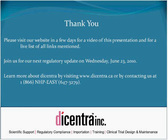This brings us to the end of Dicentra's first regulatory update. A video of this presentation, as well as a list of all web links mentioned, will be available on Dicentra's website within the next few days. Please join us for Dicentra's next regulatory update on Wednesday, June 23rd. Visit our website or contact us at 1-866-NHCEZ for more information.